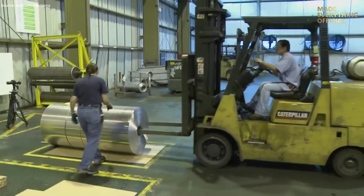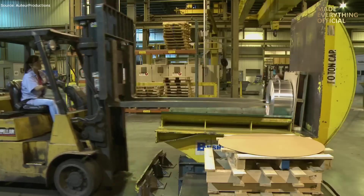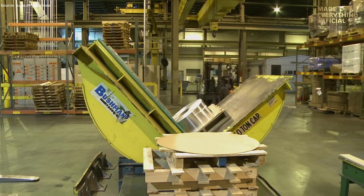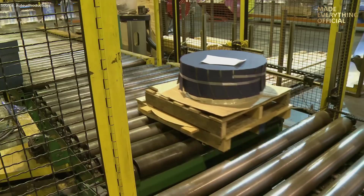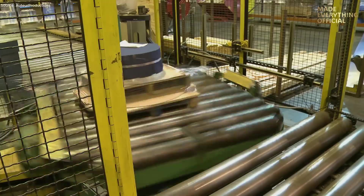From there, it enters the warehouse, fully traceable through a digital tracking system that records its origin, alloy, and final destination. Finally, every finished roll of JW Aluminum is prepared for shipping, ready to be turned into air ducts, packaging foil, automotive panels, or even the pan that ends up on your kitchen table.